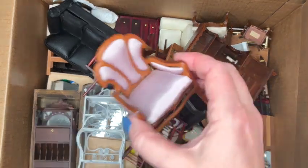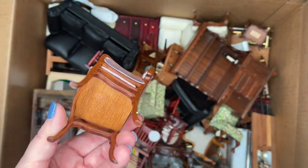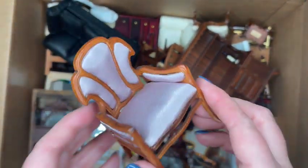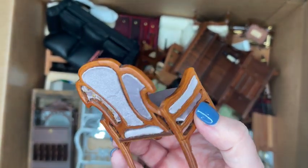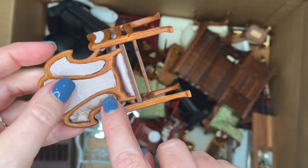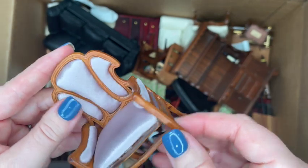Straight out of the gate, I've got this really pretty pink satin chair with these really pretty panels. It's in a walnut finish, but as I turn the back over you can see that one of the panels is gone unfortunately. Someone who knows upholstery and miniature upholstery could bring this chair back to its former glory.